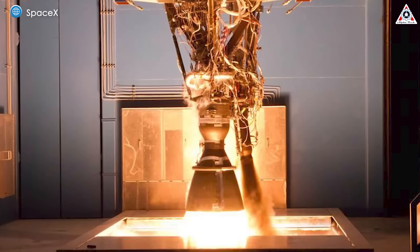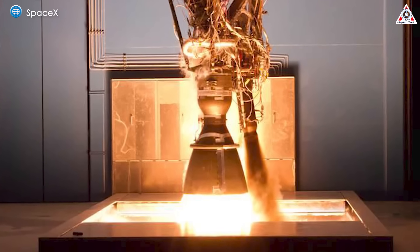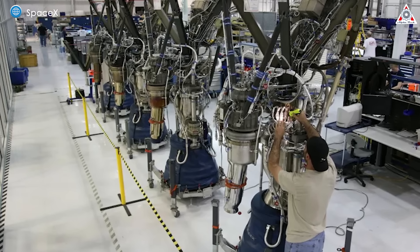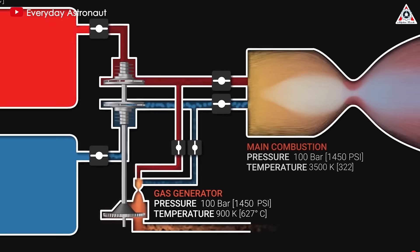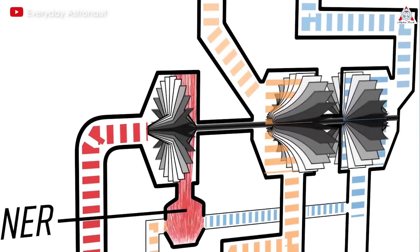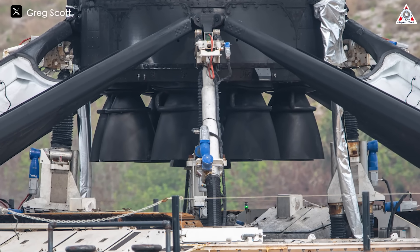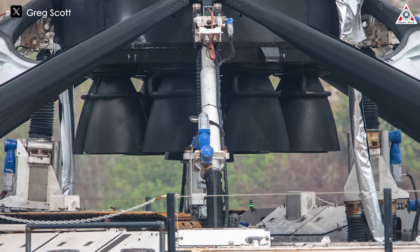How does SpaceX ignite its rocket engines? SpaceX uses hypergolic fuels like TEA-TEB — a mixture of triethylaluminum and triethylborane — to ignite its engines. For instance, SpaceX's Falcon 9 uses TEA-TEB to ignite the Merlin engines. When oxygen starts flowing in, TEA-TEB spontaneously ignites, initiating the combustion process. This method has the advantages of being lightweight and highly reliable, but it also has the drawbacks of being costly and needing to be reloaded after each flight.